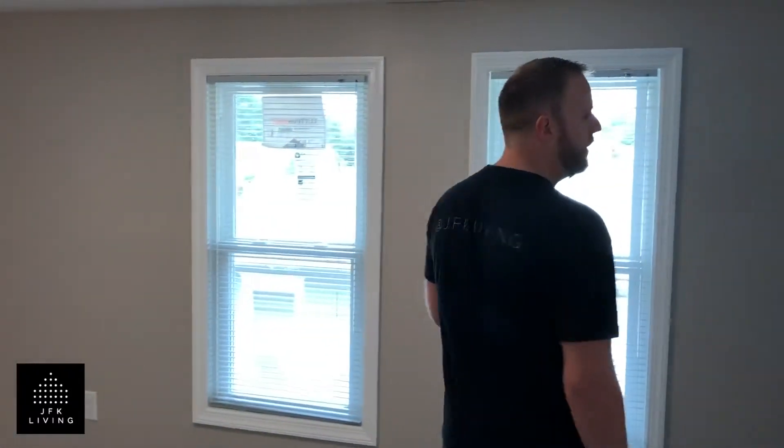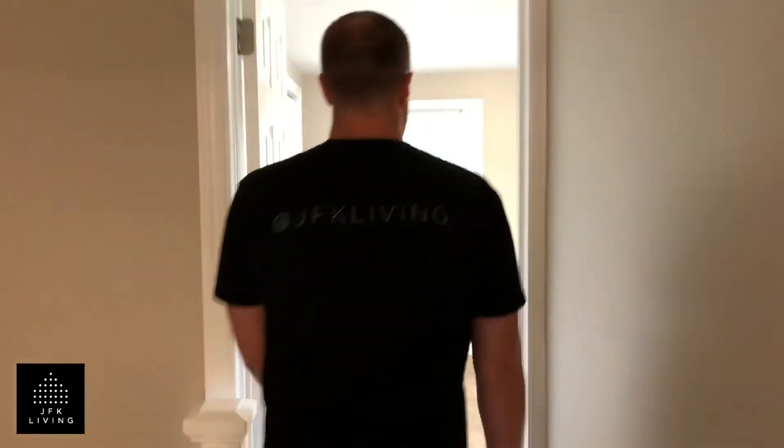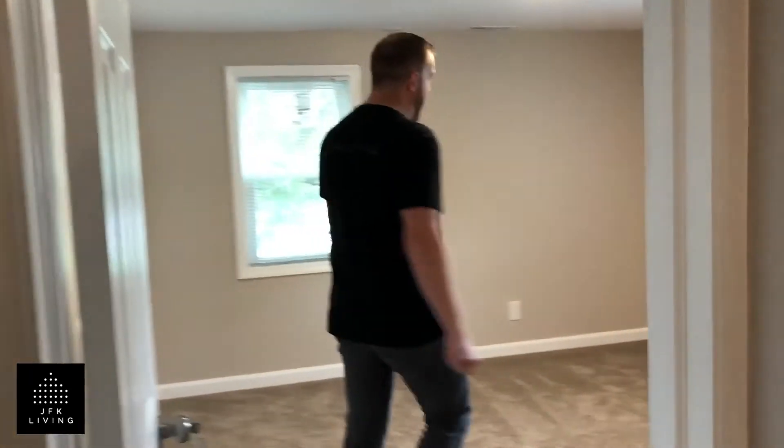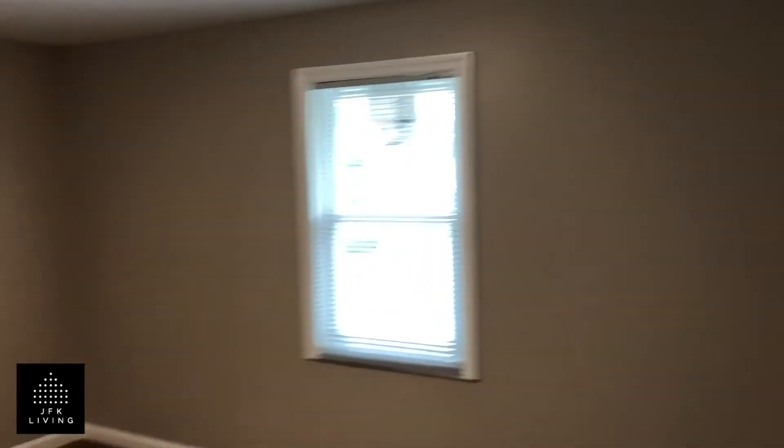So we're going to go into — this is the second bedroom. This would be a great kids bedroom, absolutely perfect. And then we're going to go through to the master. This is actually a really good size master for a twin. You could easily fit a queen bed in here, even a king size bed. Two closets on either side here, decent size, so plenty of storage.